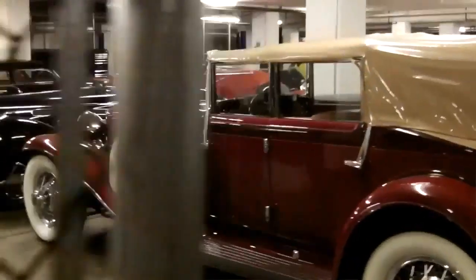The vault's a living, breathing place. Cars move in and out constantly. Not very many people have a key to this area — we try to keep it pretty limited — but that's going to change because what we're wanting to do is open the vault.